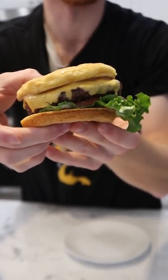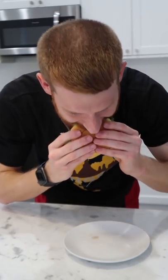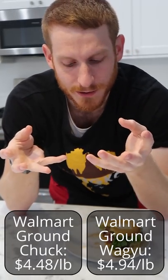Not the prettiest thing but all I care about is taste. Going in — honestly the price is almost identical to Walmart's regular ground beef, and I can see why, because it doesn't really taste any different.